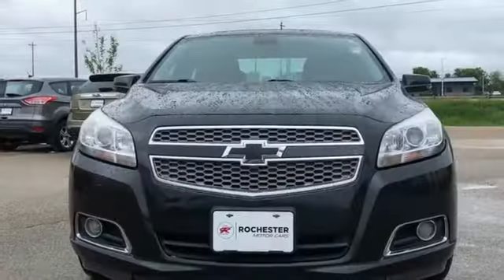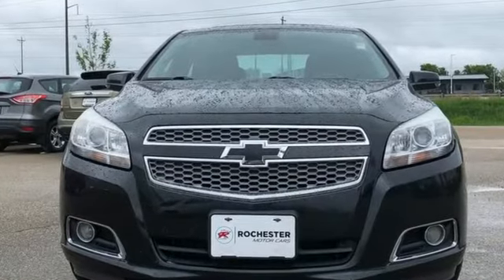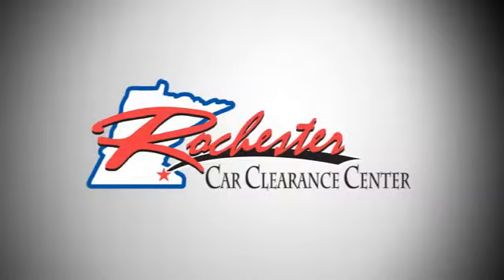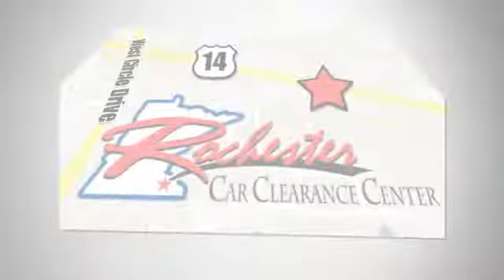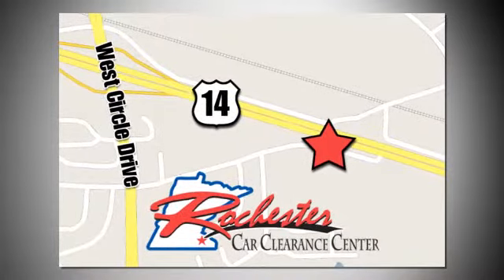Chevy, 100 years of icons. You'll never know until you try. Test drive it today. At Rochester Car Clearance Center, you get our best price, bottom line. We are conveniently located on Highway 14 West near West Circle Drive.